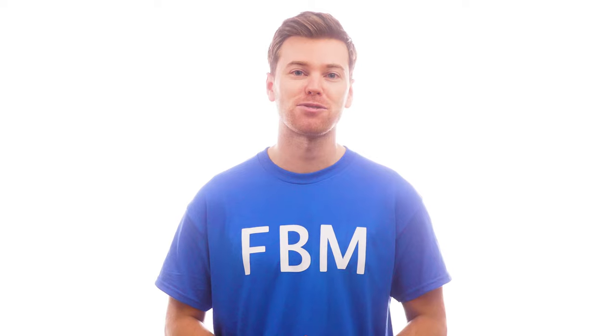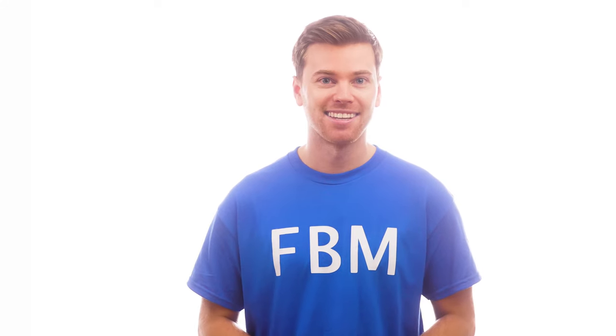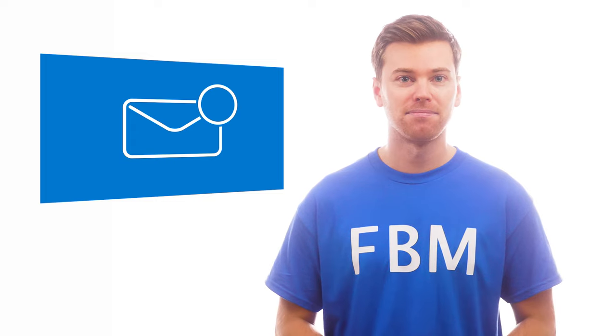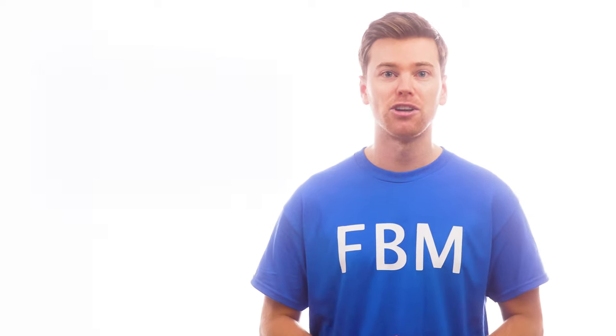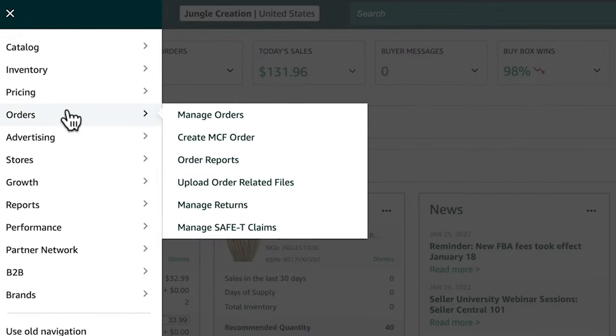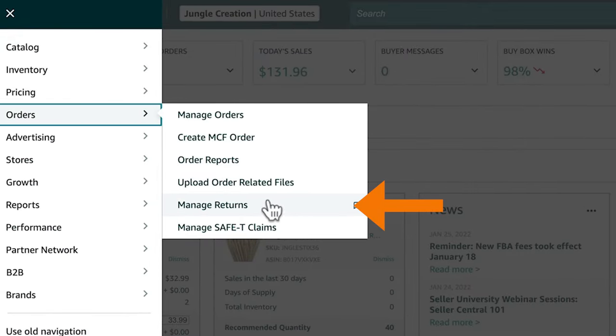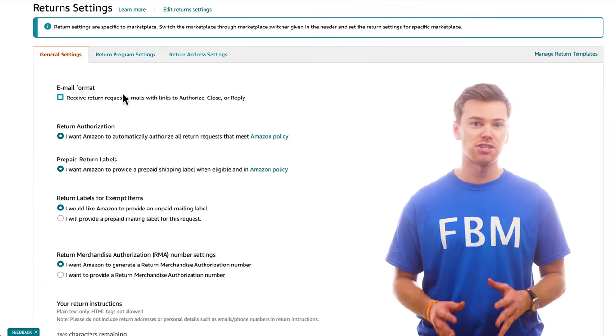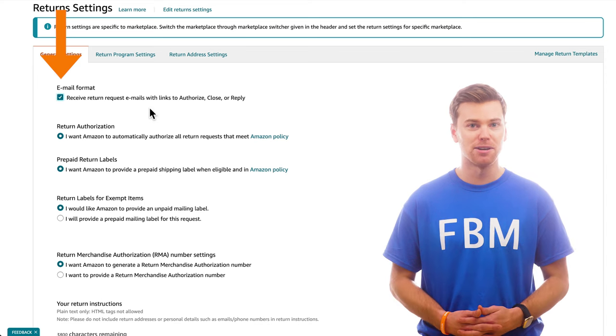To help you successfully process returns, here are the steps you can take. When you get a return request, you'll receive an email notification. However, if you didn't get that email, you probably just need to update your return settings. To do that, go to the Orders menu and then click Manage Returns. From here, click Edit Return Settings. On this next page, make sure the first box is checked so that you can receive return request emails.